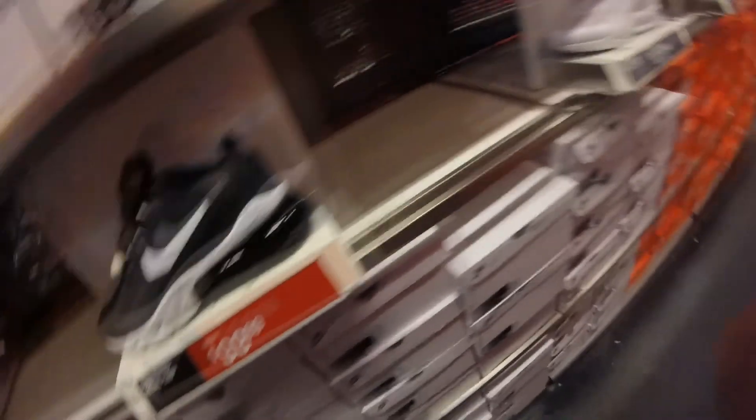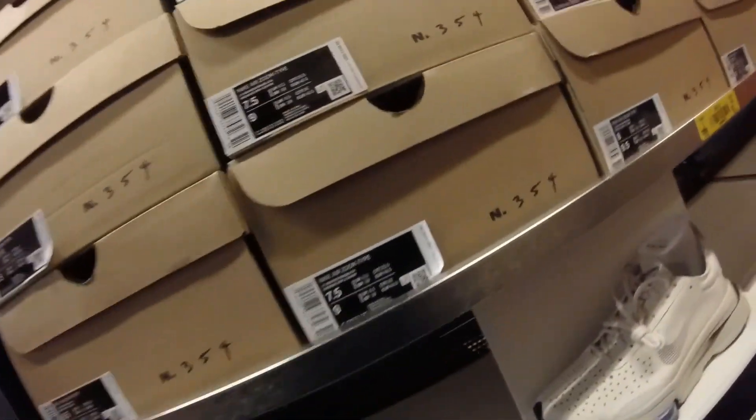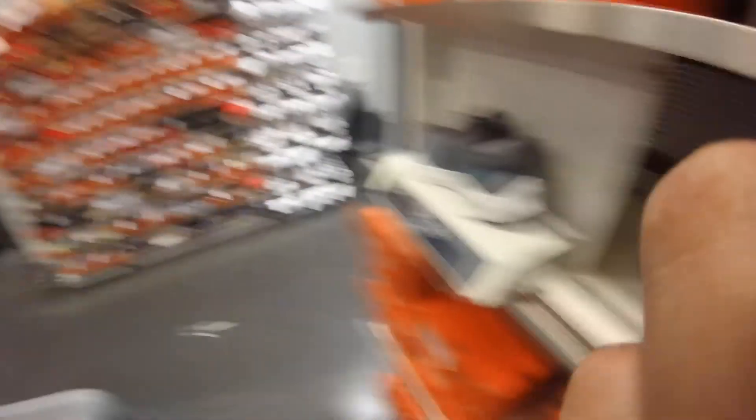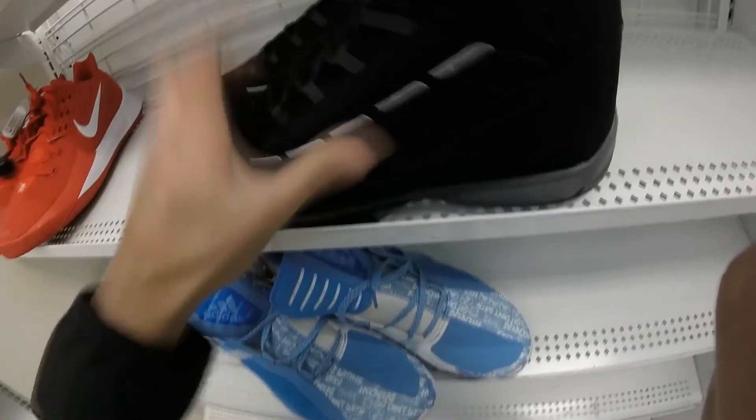Got these Air Max 270s and the Reacts — both $100 and $119. Got these Air Zoom Type — pretty clean, but for $150, I don't know. Got the Karis — I'm pretty sure these are the ones that glow in the dark, pretty cool — $99. No discount on the back wall.